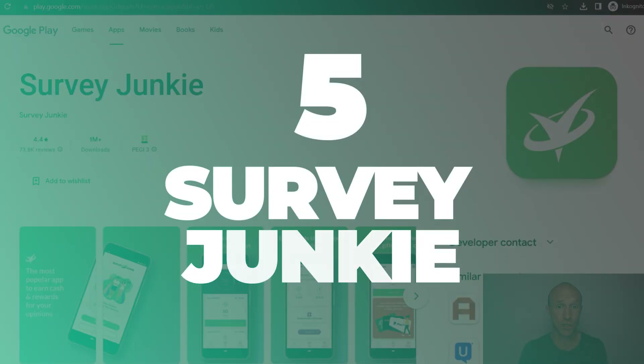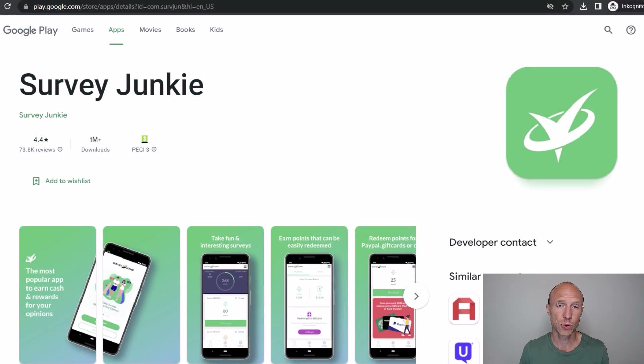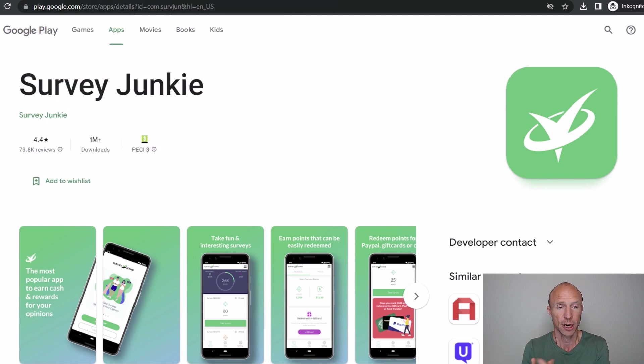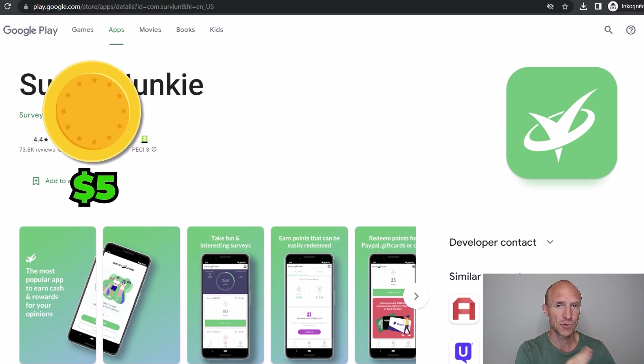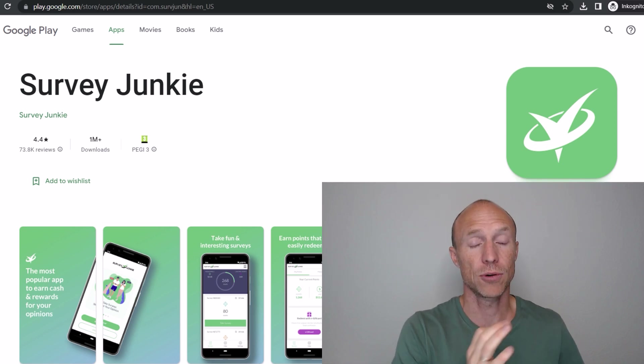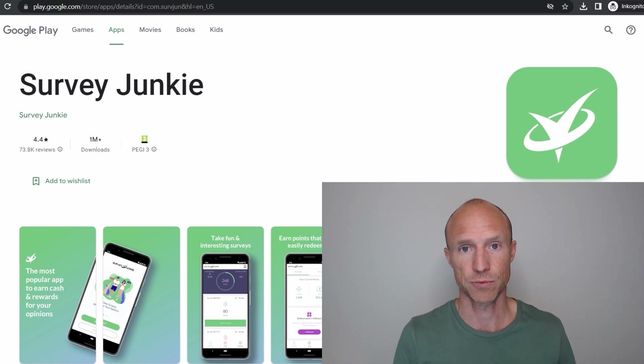Moving up the list, we have Survey Junkie, which is available in the US, UK, Canada, and Australia. It also has a survey app for both Android and iOS so you can easily earn on the go. Sometimes you can also find other paid research projects beyond just surveys, and overall it is easy to use and gives quite good rewards for your time compared to many other survey sites. You only need to earn five dollars to get paid, and in some countries you can choose to get paid via bank transfer, PayPal, or gift cards.